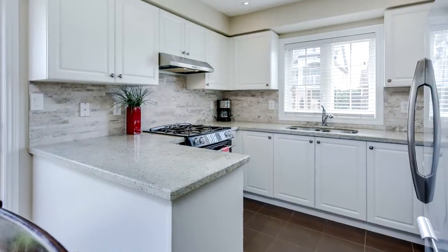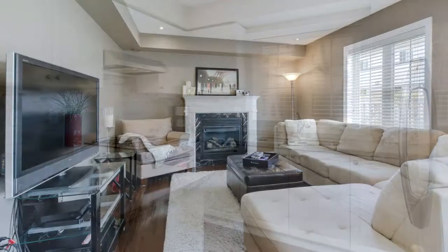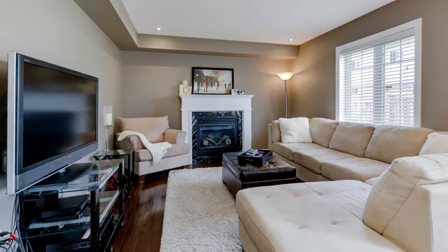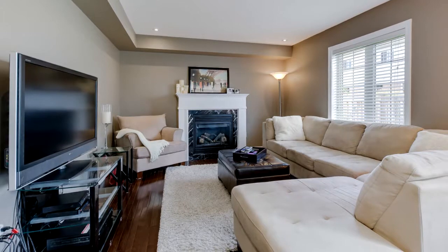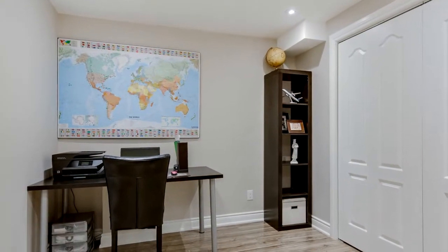The eating kitchen that opens up to the backyard with sliding doors includes plenty of cabinetry with granite countertops, marble backsplash, stainless steel fridge, built-in dishwasher, stainless steel range hood, and gas stove.